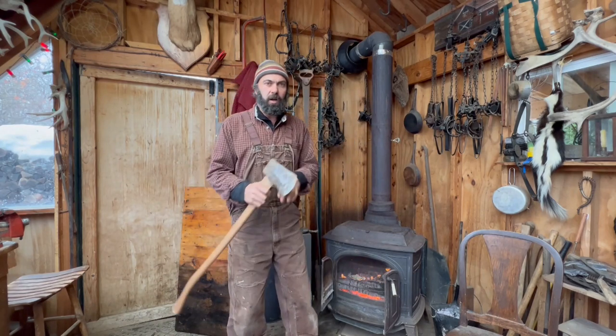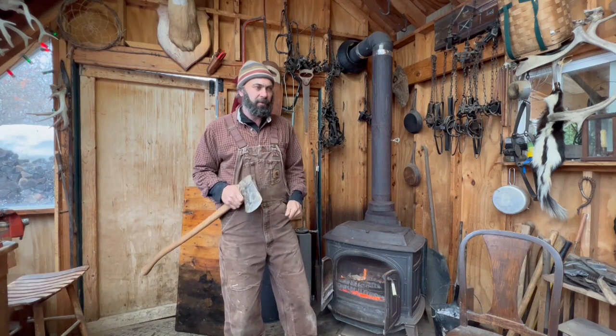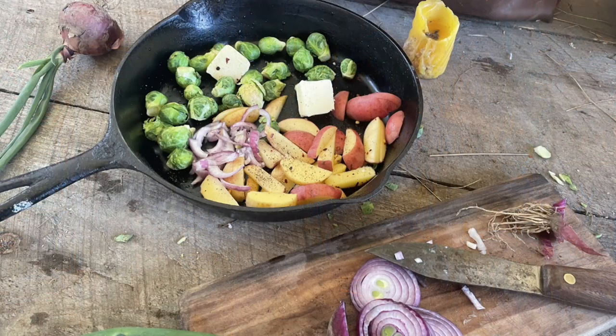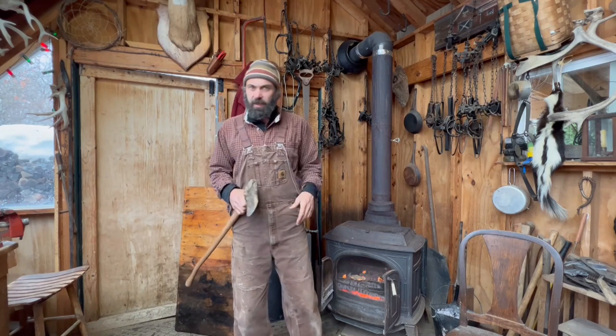Regarding gear, my axe is probably my most important tool — I use it for stakes and splitting wood, and it means a lot to me. My stove is instrumental. I like a couple of cast iron skillets, a cooking knife for food preparation — which I keep separate from the knife I use to process my critters.